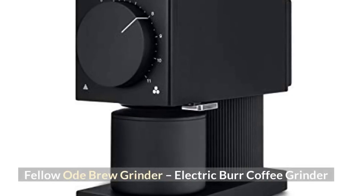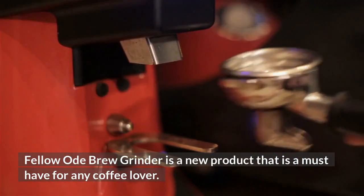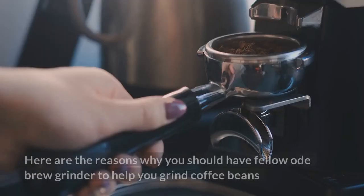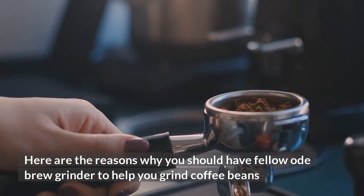The Fellow Ode Brew Grinder is an electric burr coffee grinder and a new product that is a must-have for any coffee lover. It grinds the beans and brews them in one easy step. Here are the reasons why you should have the Fellow Ode Brew Grinder to help you grind coffee beans.